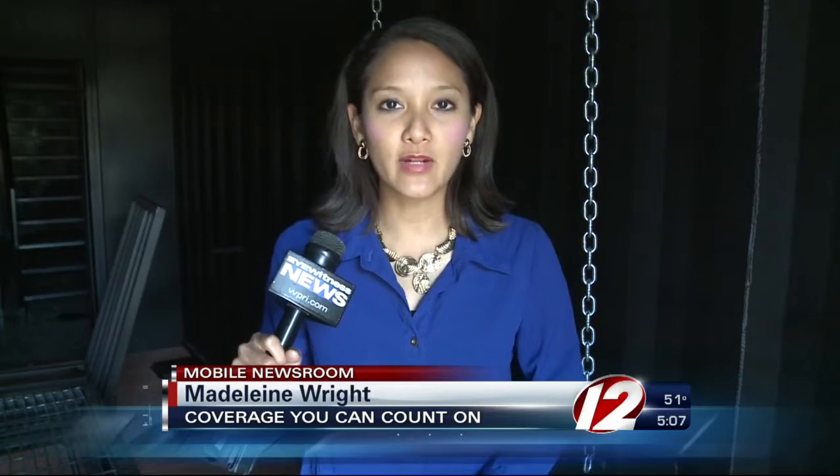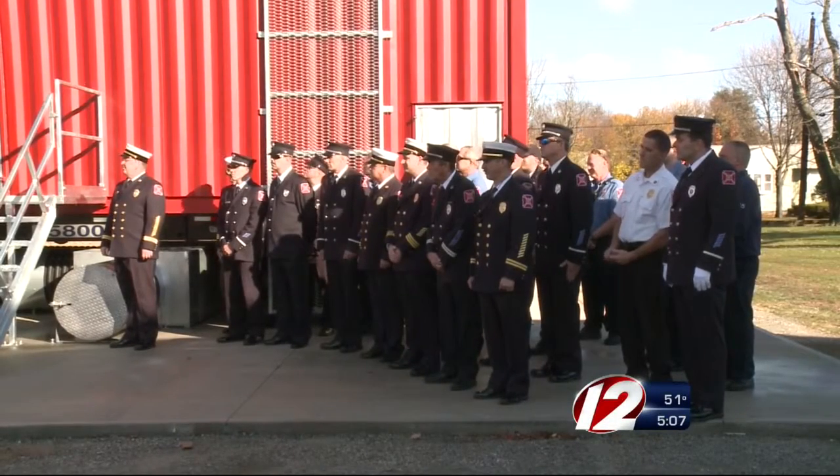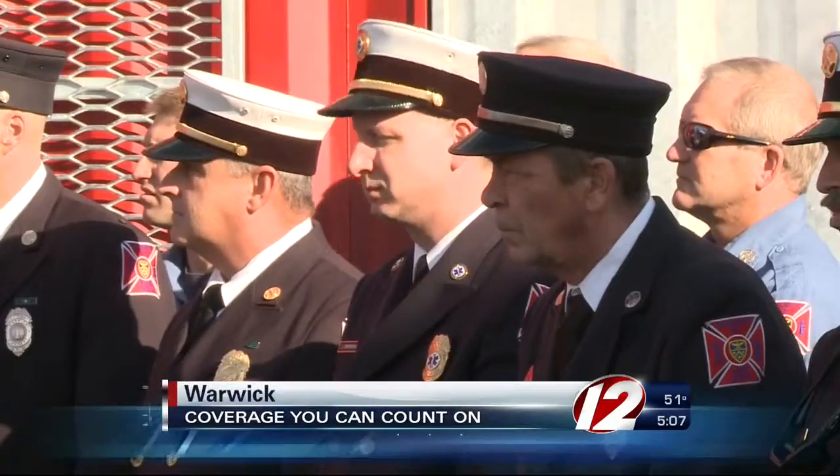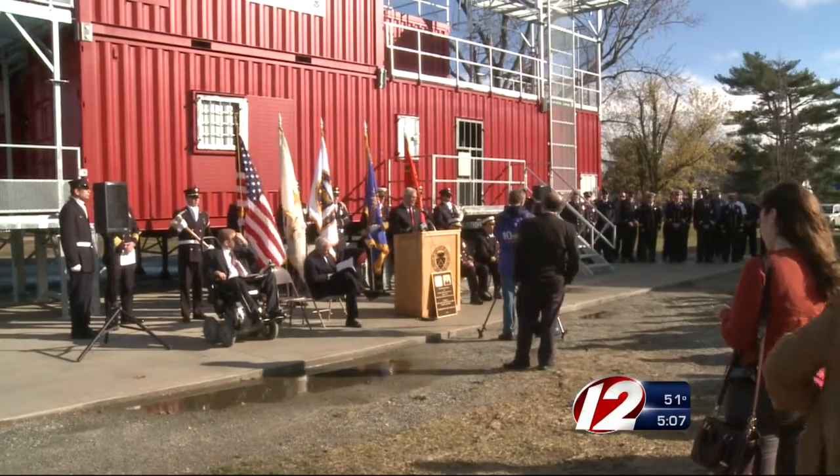Firefighters keep the inside of this training facility dark to simulate what it's like inside of a smoky, burning building. Warwick firefighters often train for fires in empty homes in areas near T.F. Green Airport, but now they have a new place to practice their skills.